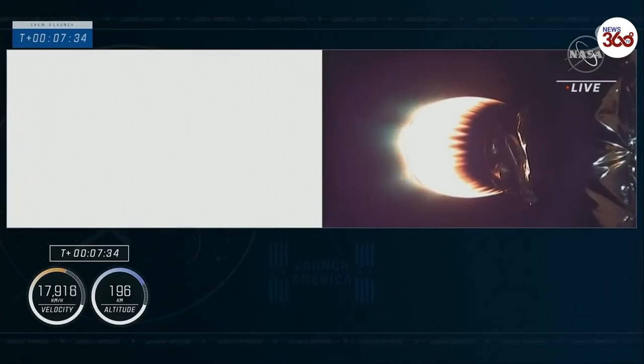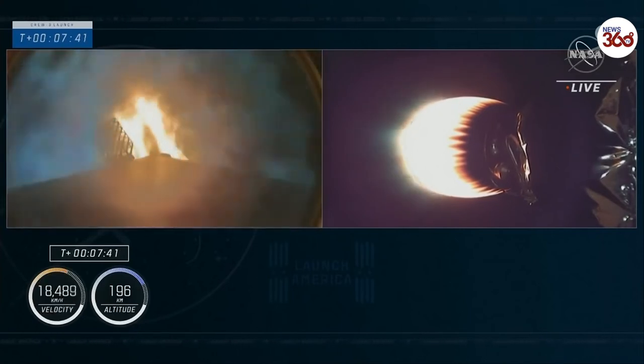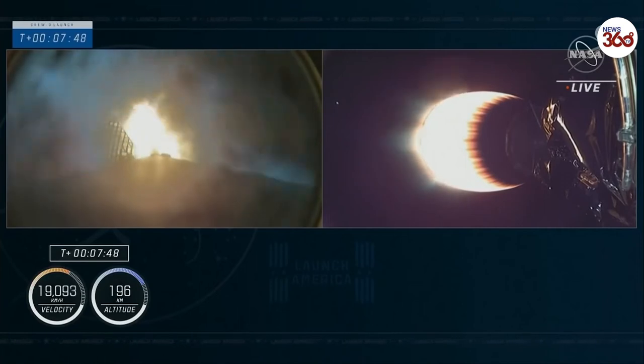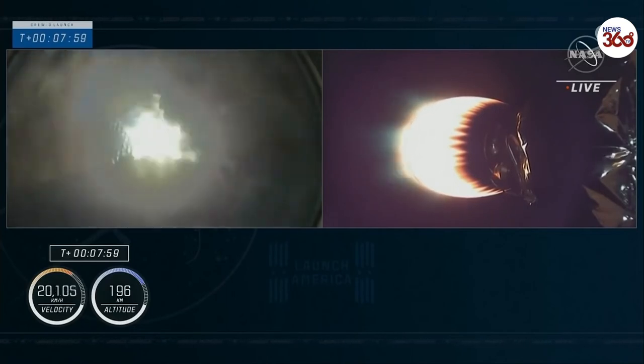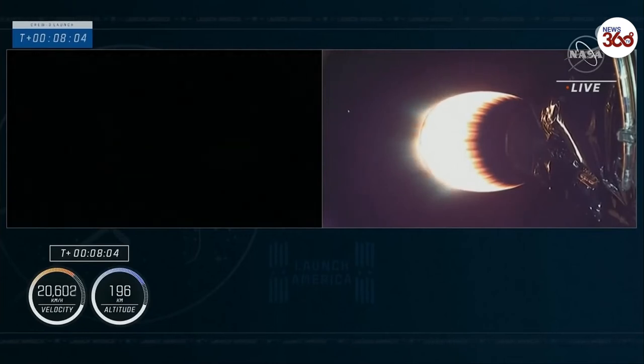Stage 2 FTS is safe. Stage 1 entry burn is in startup. We've lit the center engine, we've got the two side engines — three engines running. This is a 27-second burn. This will slow the first stage down; we'll then enter the atmosphere where the grid fins begin to work, and then we will fire the single center engine as we approach the drone ship. Stage 1 entry burn shutdown — confirmation entry burn shutdown.